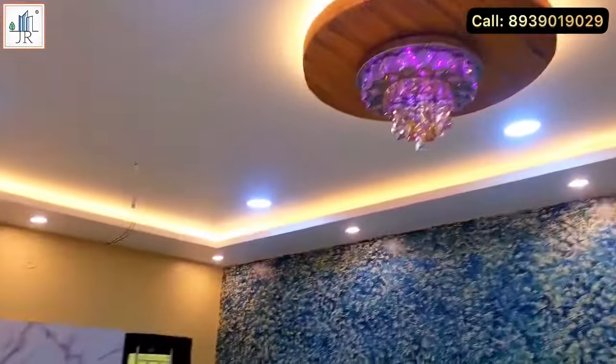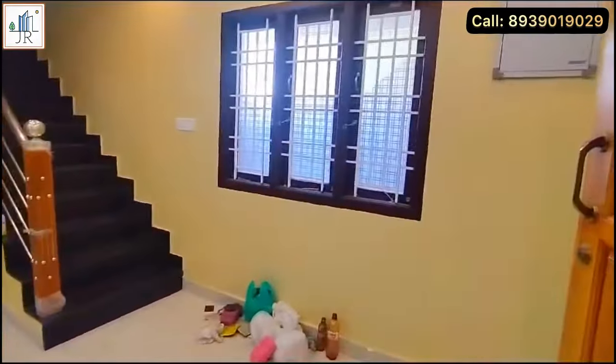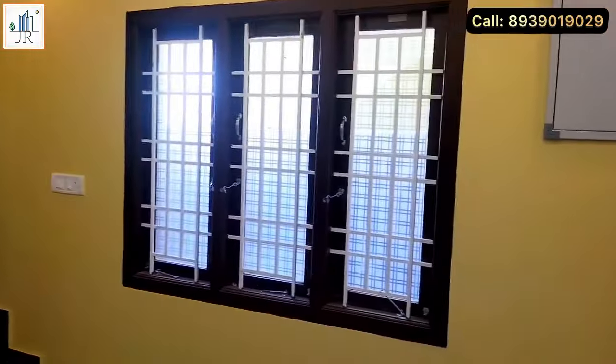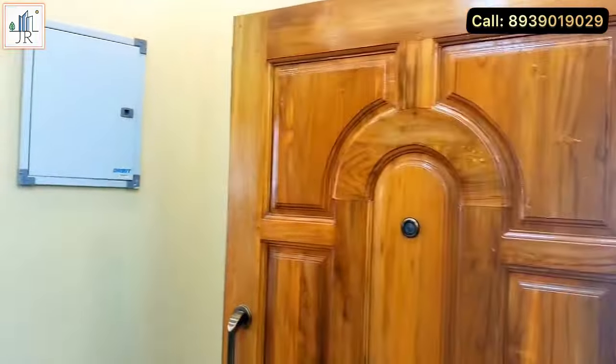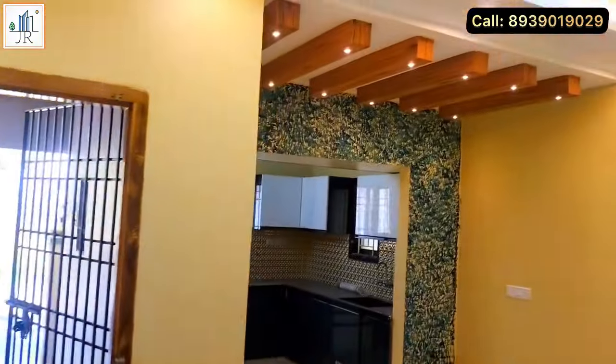You can see the beautiful fall ceiling and TV unit also provided. One wall is provided with a beautiful paint texture. In this villa, the ground floor has a living and dining area, modular kitchen, a bedroom and attached bathroom. The first floor is provided with two bedrooms, attached bathrooms, and a balcony.